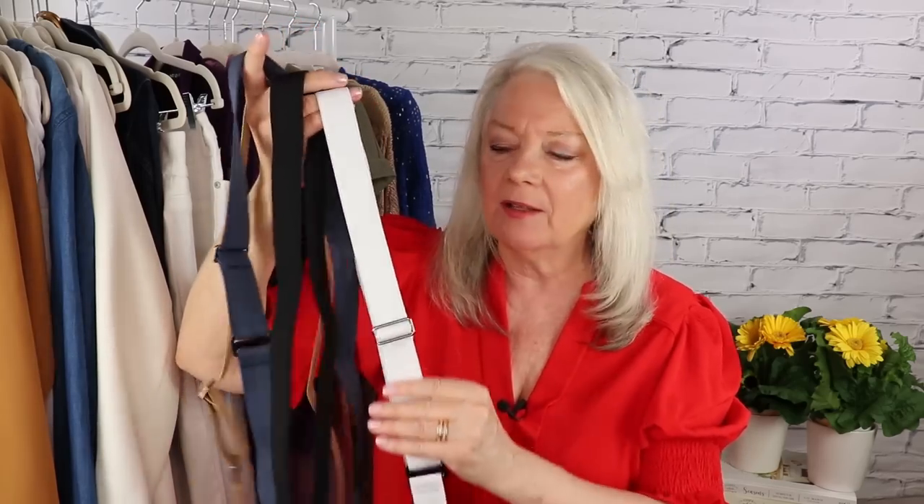I also got new stretchy belts — one of you mentioned these to me and they are stretchy belts without a big buckle. You can wear them on a dress and they'll pull you in without that extra bulk of a buckle. I got four colors which I think are great and they were $18, but you can also get other assortments of colors at different price points depending on how many you buy.